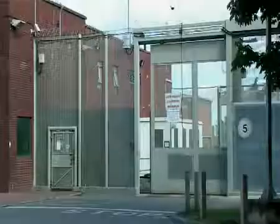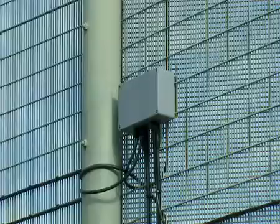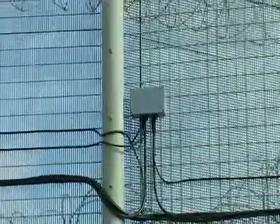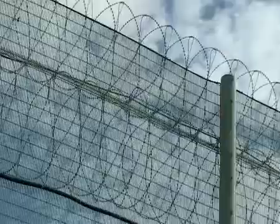A typical application at a UK Prison Authority site shows an installation of the detection system on high security fencing enclosing the facility. Detection capability is provided both on the fabric of the fence as well as the anti-climb razor topping deployed along the top of the fence.